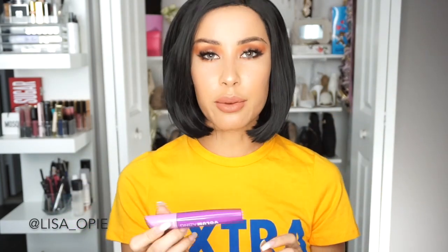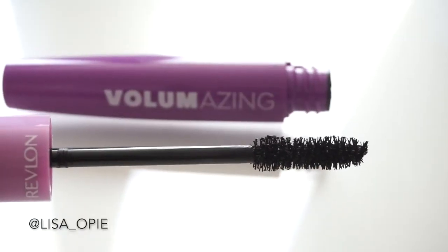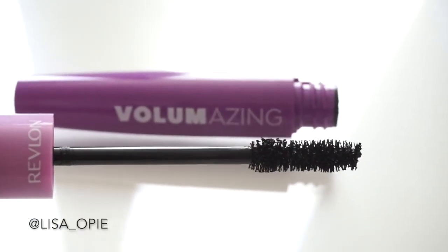Number three on my list is a new mascara — the Revlon Volumazing Mascara. The applicator is kind of a hybrid between the Better Than Sex Mascara from Too Faced and the Voluminous from L'Oreal. I really do like it; it brings the best of both worlds. It builds a lot of volume, and once again it's very pigmented, because the color of the mascara and how black it is really does make a big difference.